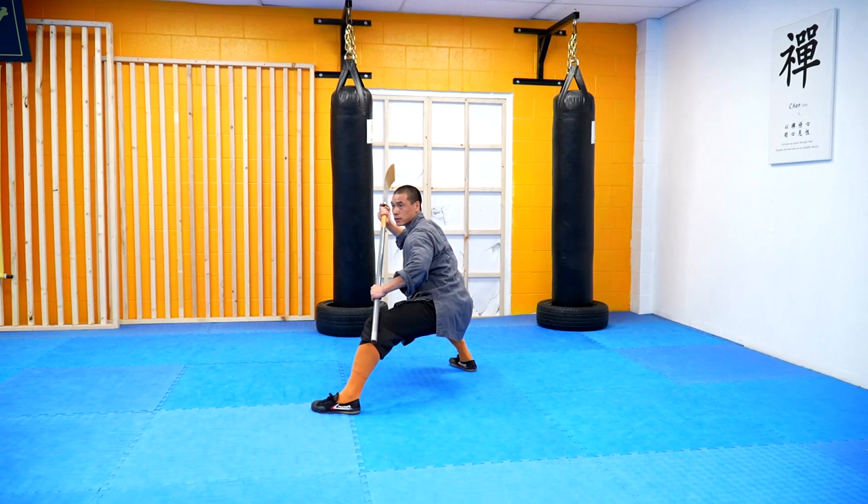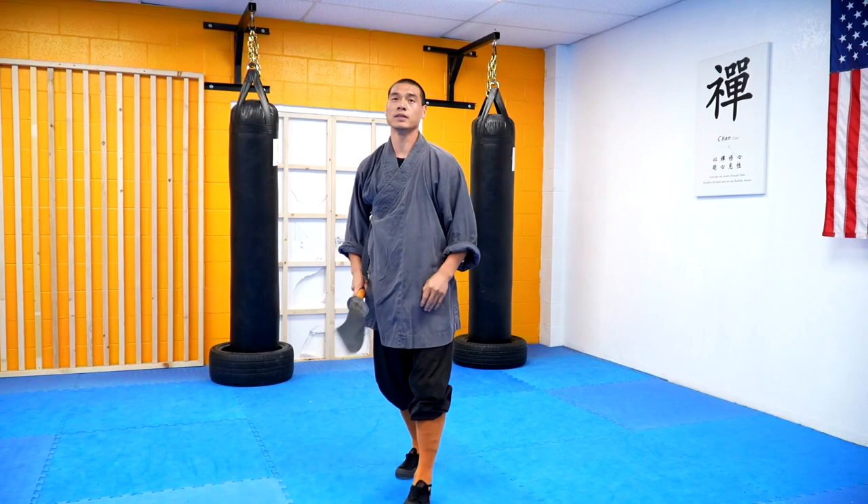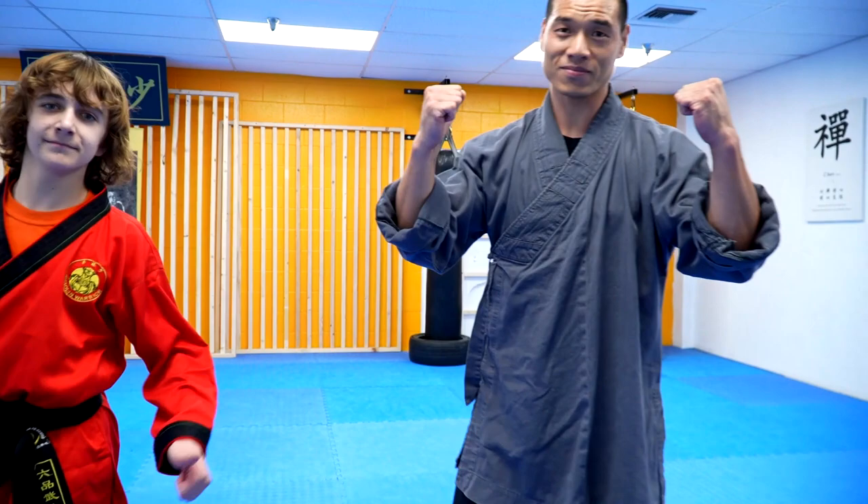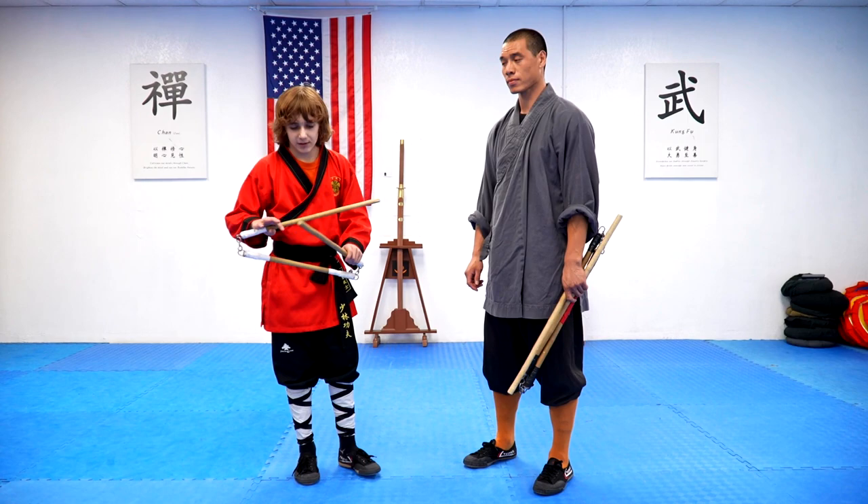That was amazing once again, good job! All right, I think it's time for our next comparison. For the next one we'll be using the three-section staff. I think they were used a really long time ago — I don't really know, so let's ask my master.